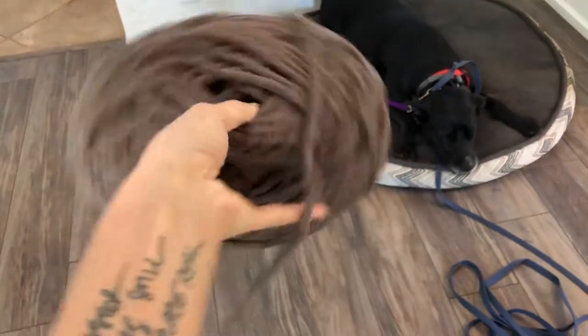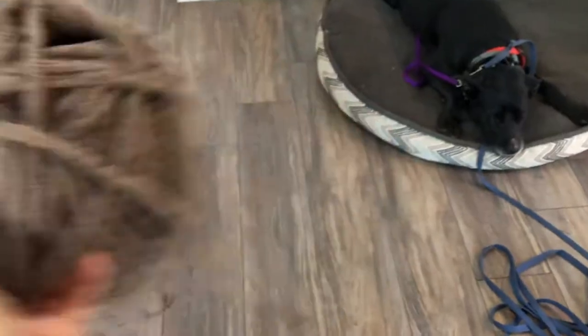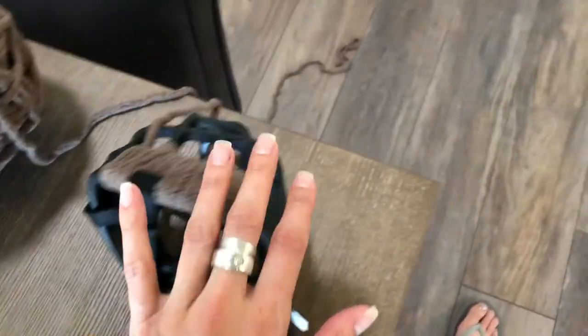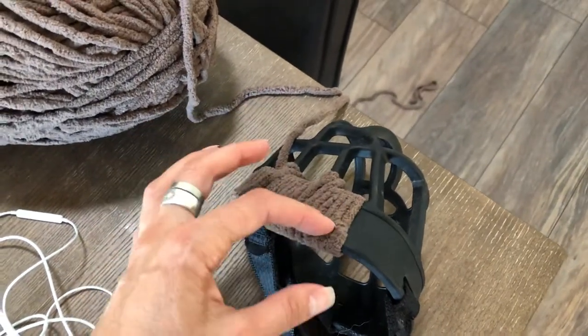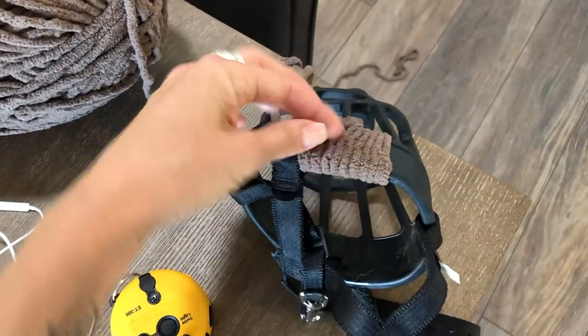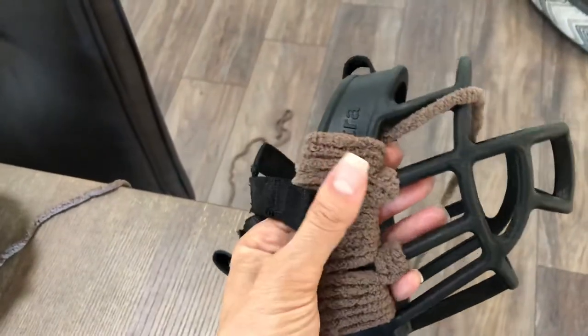Whatever your craft store is, whatever it is in your area, the concept is the same. Just take a length of that and start working your way around. Each little inch I go, I'm putting it back on her and checking for the custom areas where she's at risk of having extra rubbing or pressure. And we can still wash this with the yarn on it, and have it last for a while and replace it if necessary.